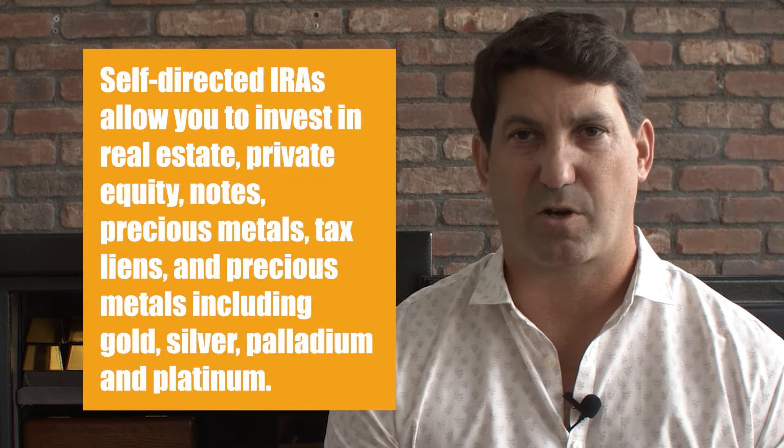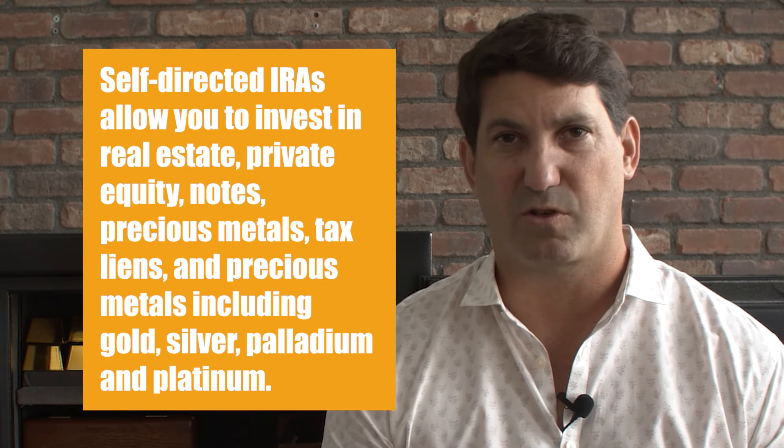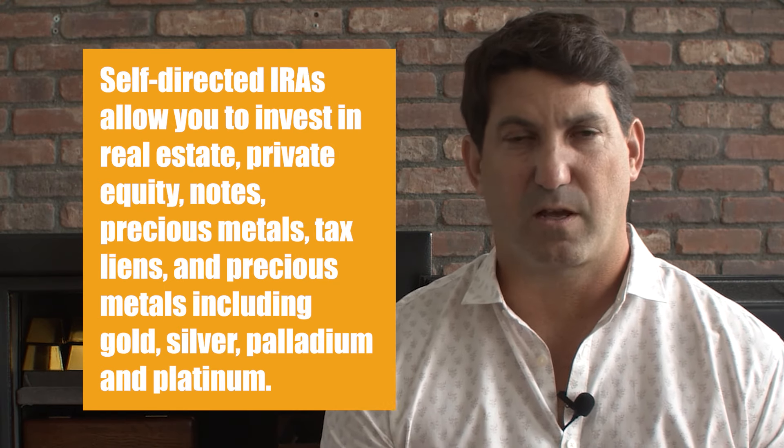Investments are not limited to stocks, bonds, or mutual funds. Self-directed IRAs allow you to invest in real estate, private equity, notes, precious metals, tax liens, and precious metals including gold, silver, platinum, and palladium. If you have a 401k from a previous employer, you'll be able to roll the 401k to a self-directed IRA, and then you can put gold or silver in it.